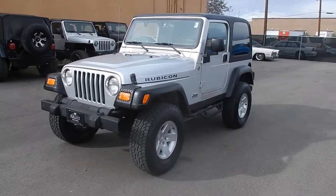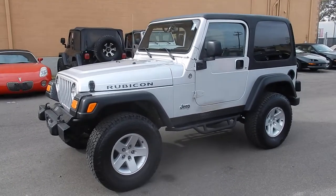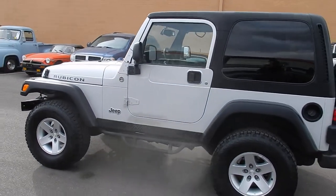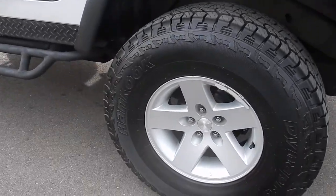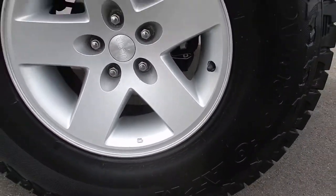Here in front of you is a really nice TJ Rubicon. This one comes with a hard top, has a great stance, it is lifted slightly, but it's perfect. No wobble on it, drives really really well, and comes with almost brand new Dyna Pro Hankook tires, and the size of these are 285-75-16s.